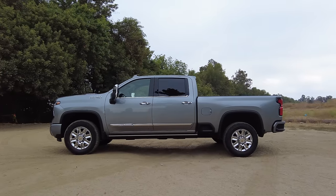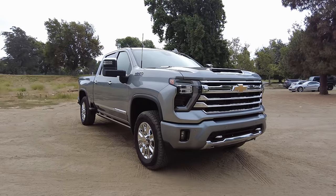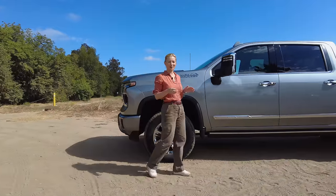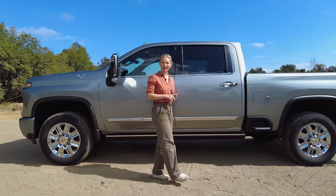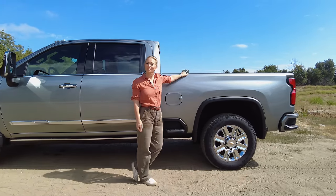Overall, the Silverado remains a highly capable truck that lets you do a lot of heavy lifting — or pulling, of course. Like all trucks, when it comes to selecting what you want, there's so much versatility: regular cab, double cab, crew cab, and depending on what you're doing, you can get a standard or long bed.